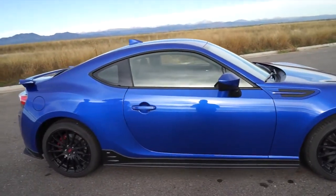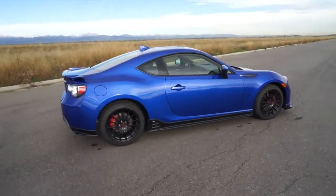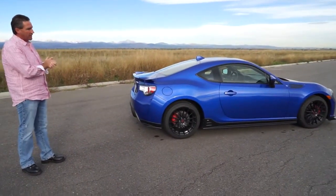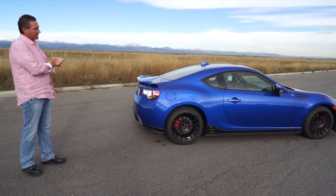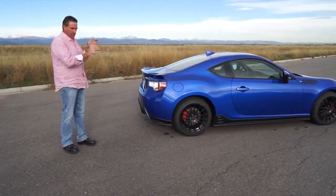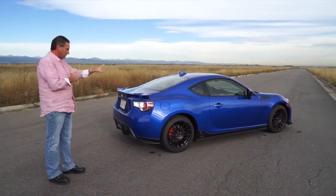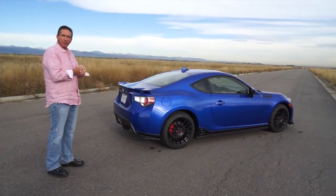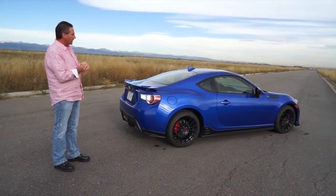We talked about this in the 2014 model, and I'll talk about it now — Subaru, I wish you'd put a turbo in this car. This car with the WRX STI engine in it would be a scream. It's already a lot of fun to drive, but if this car had a turbo on the boxer engine, it would just really fly. This is a joint effort between Toyota Scion and Subaru, so it depends on if you want a Subaru or a Scion.